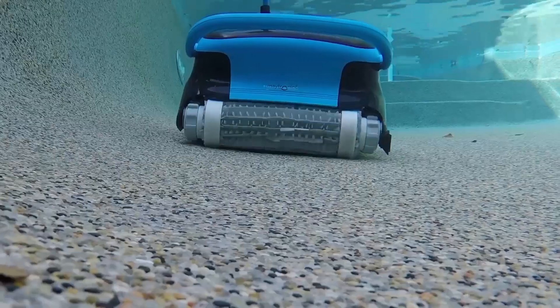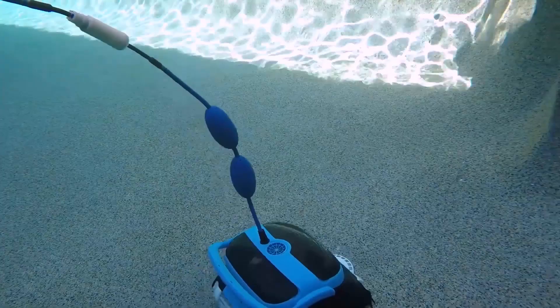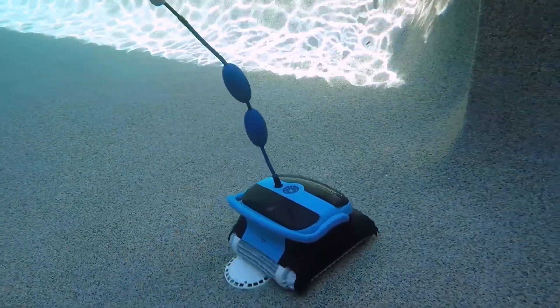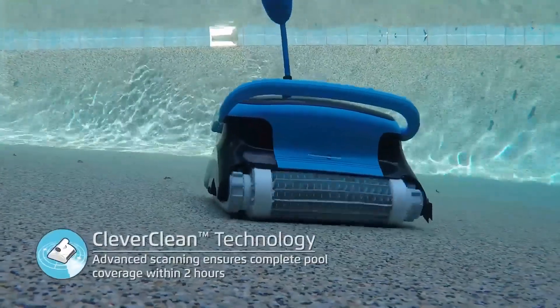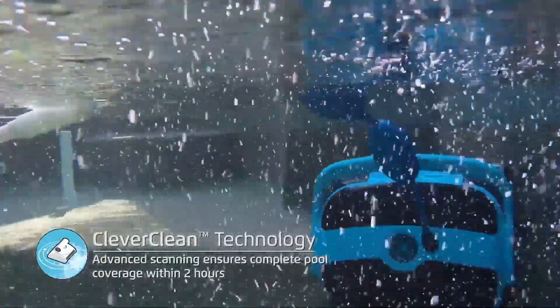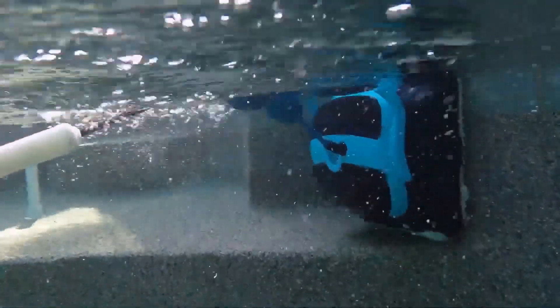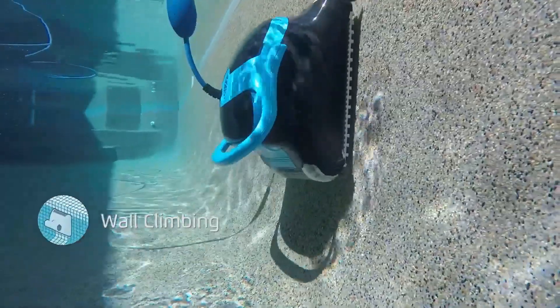Users can simply plug in the device, place it in the pool, and initiate the cleaning cycle with the press of a button. The Dolphin Nautilus CC Plus is equipped with dual scrubbing brushes and a powerful suction system, enabling it to tackle debris on both the floor and walls of the pool. Its performance is further enhanced by the inclusion of two filter sizes, which ensures that both fine particles and larger debris are captured effectively.